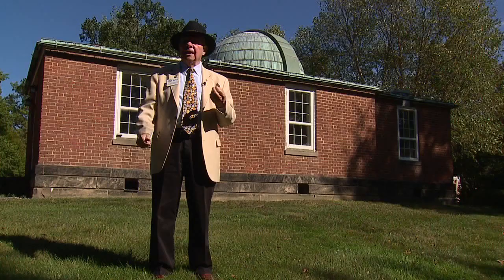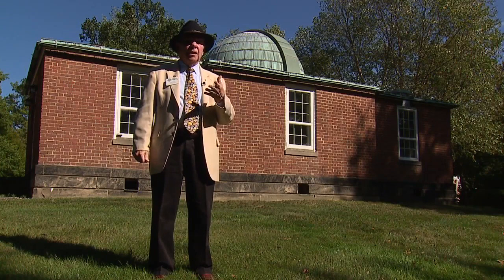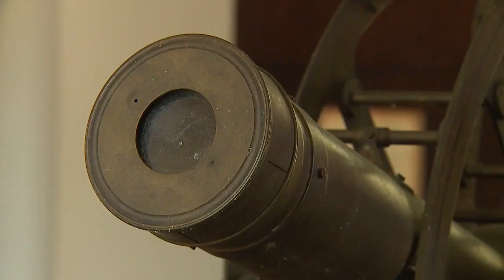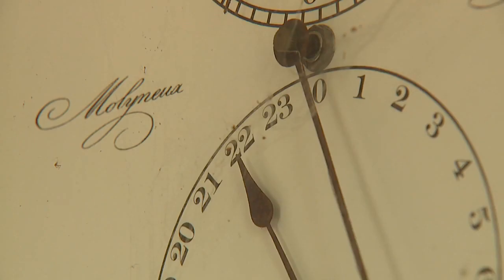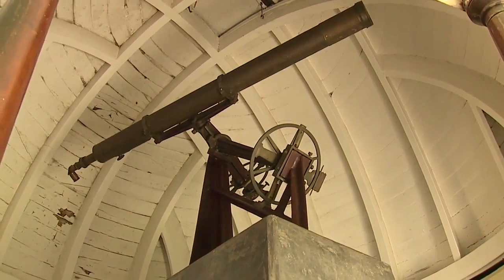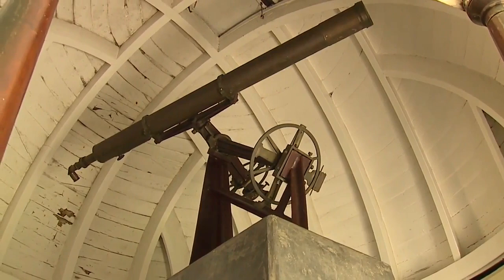Elias Loomis made a tremendous difference nationally and internationally. Loomis was a 19th century rock star. He brought three different types of telescopes and a regulator clock to the observatory. This little observatory also has a hatch that opens to the sky, and then you would just take these handles and move the dome around to the place on the sky that you want to look at.